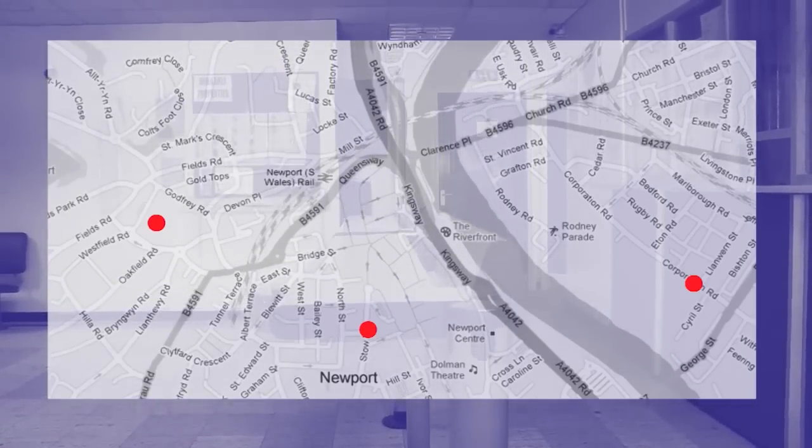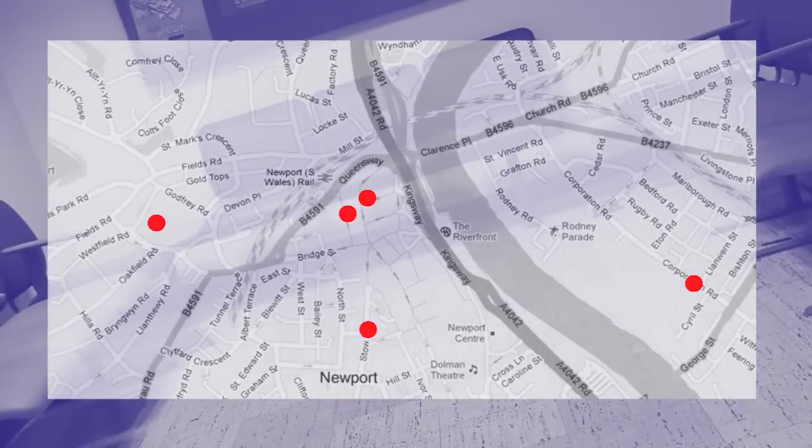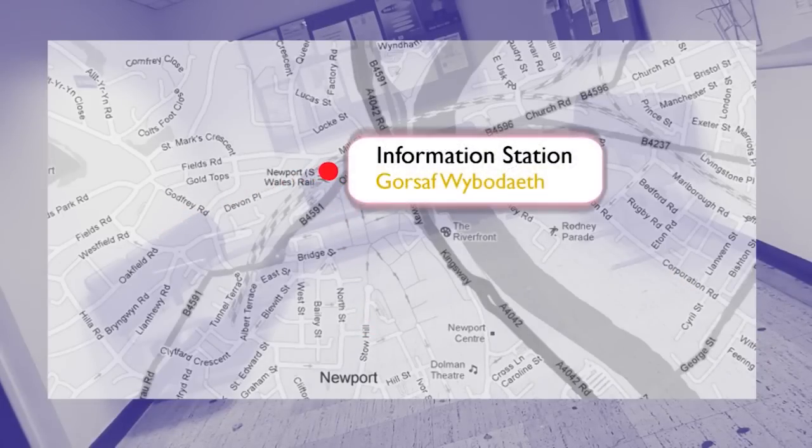The Information Station is a big improvement on the way we used to do things. In the past, receptions were spread across Newport, meaning many customers had long walks to see us and were often given the runaround when trying to access all the services they needed.